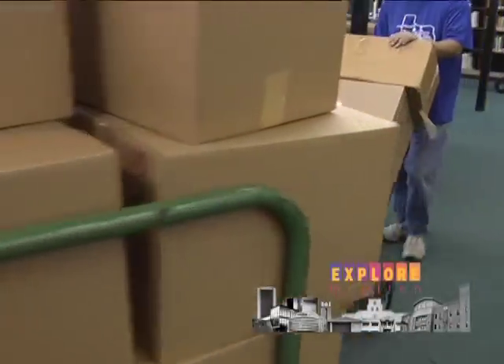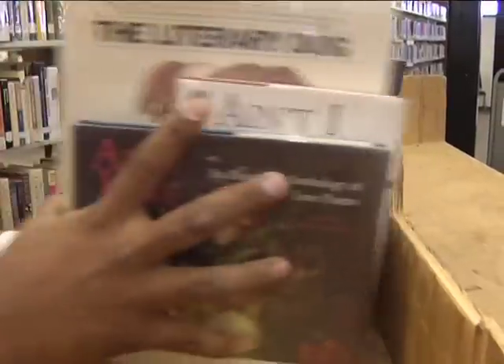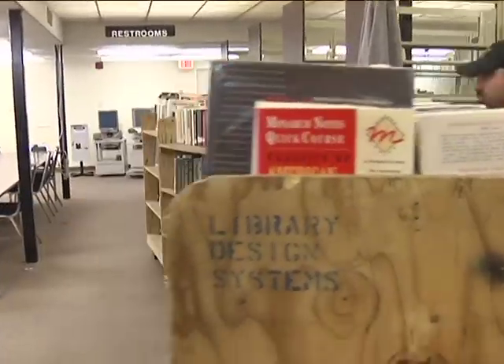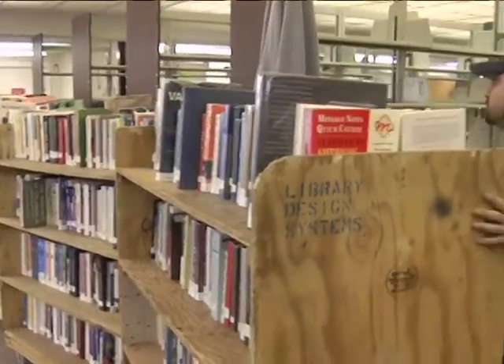Today is one of the days that we have started to move the collection from the old library to the new library. It's a challenging task — we are moving over 300,000 items in our collection across town to the new library. The new library itself is a pretty big and spacious facility, so there's going to be plenty of room and it's very exciting.